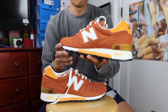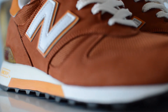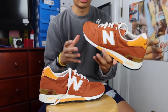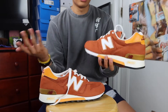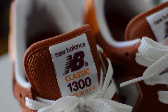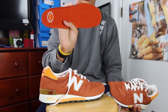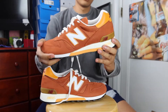New Balance has always had these weird inspirations and stories behind their various Made in USA releases over the years. It's your suede and mesh uppers that you'd find on most New Balance models. The mesh is pretty standard. The suede quality is pretty decent — it's not quite as fluffy and plush as other Made in USA New Balance sneakers in my collection or more recent ones, but the suede quality is better than any Nike or Adidas you'll find right now.